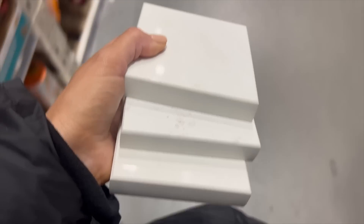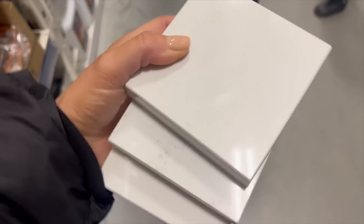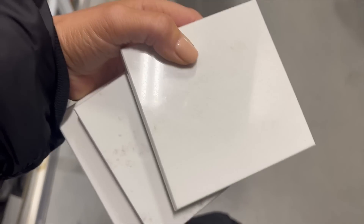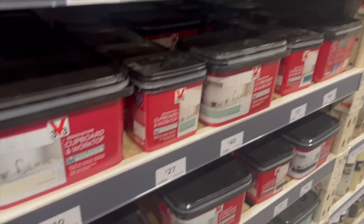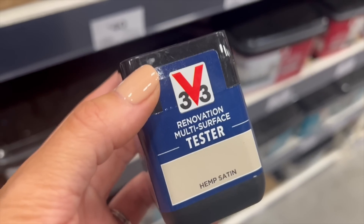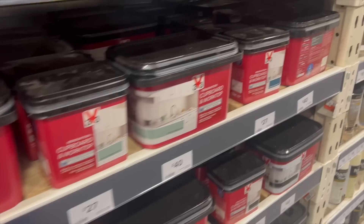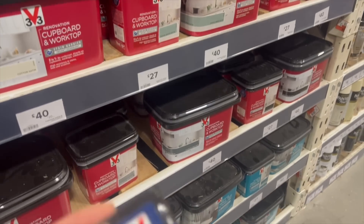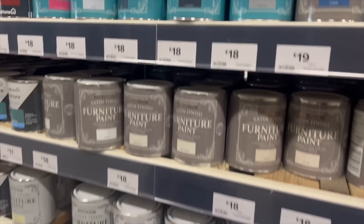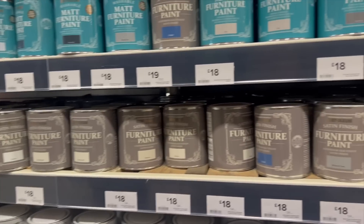We're just in B&Q now — we've already been to a place that does worktops and got some samples. We've come here to look at cupboard paint. We're thinking of trying this one called Hemp Satin and we're going to get a tester, and also a tub so that if we like it we can use it. I'm also going to have a look at the Rustoleum range — we watched someone's video where they used the Rustoleum furniture paint, so we're going to get some testers and take them home.